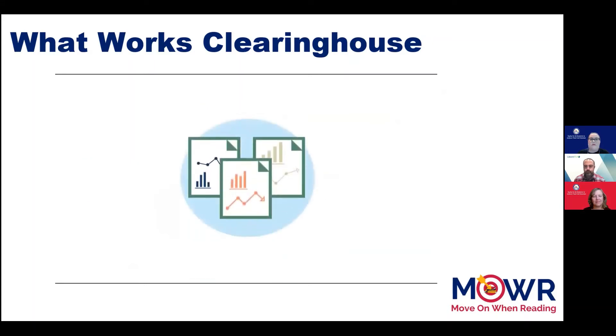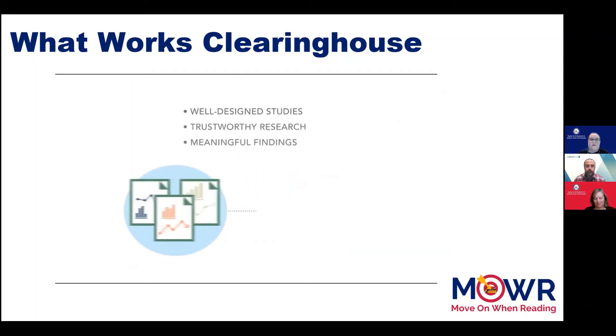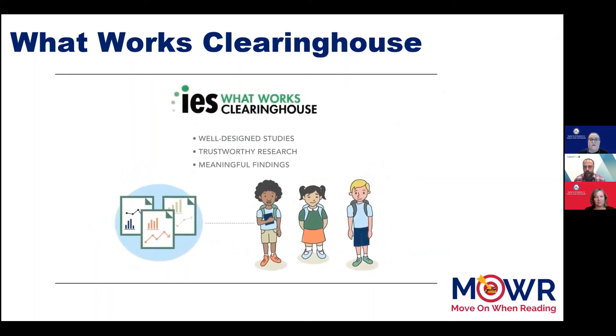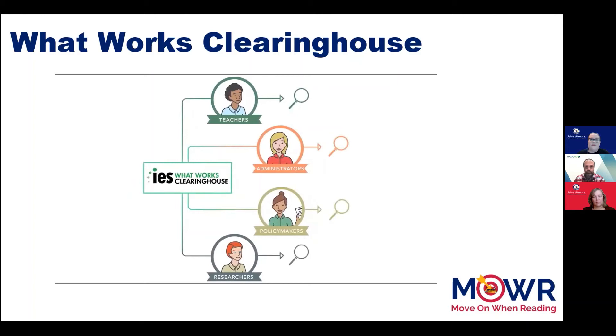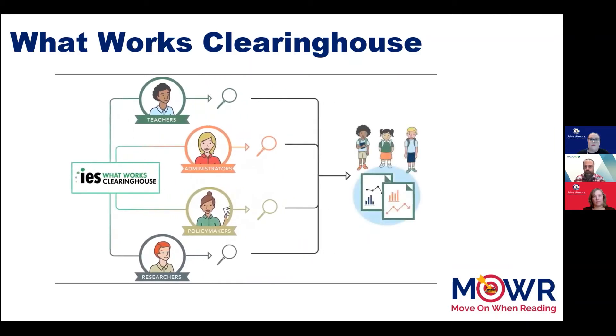Not all education research is equal. Identifying well-designed studies, trustworthy research, and meaningful findings to inform decisions and improve student outcomes can be tricky. That's where What Works Clearinghouse, or the WWC, comes in. An investment of the Institute of Education Sciences at the U.S. Department of Education, the WWC is a resource that helps teachers, researchers, administrators, and policymakers make evidence-based decisions. We review the research, determine which studies meet rigorous standards, summarize the findings, and provide tools to help educators use research in practice.